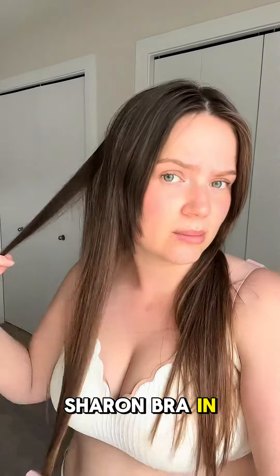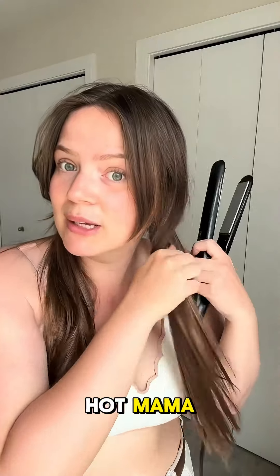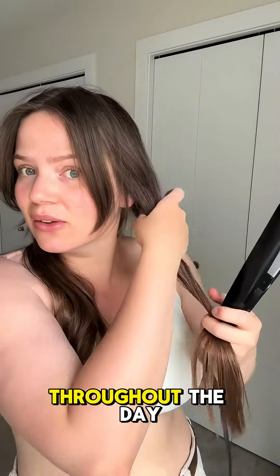This is the Sharon bra in Milky White. This one specifically, I feel like it's so gorgeous. It makes me feel like a hot one. It's just like a comfortable second skin that holds things in place.